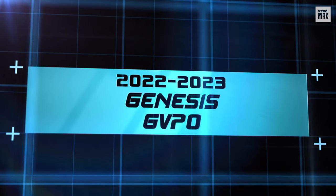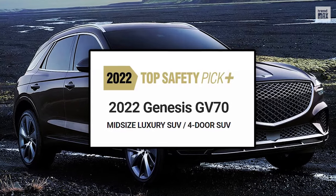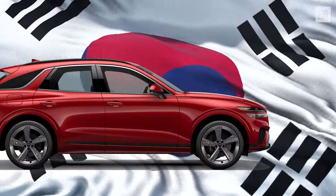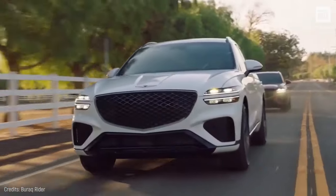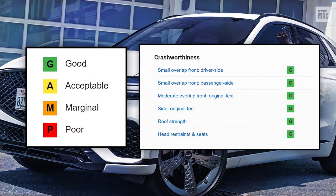2022-2023 Genesis GV70. With the Top Safety Pick Plus 2022 award from the IIHS, this Korean brand dares to say that the GV70 is safe as a house. It boasts excellent scores on all six crash tests.